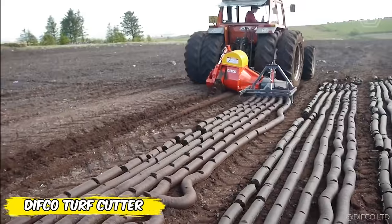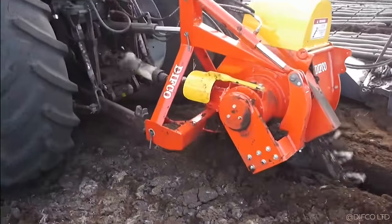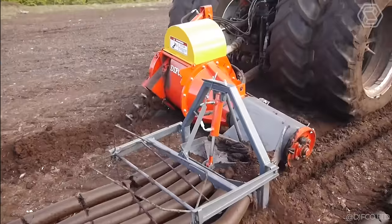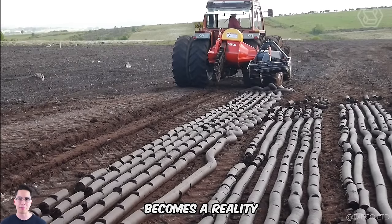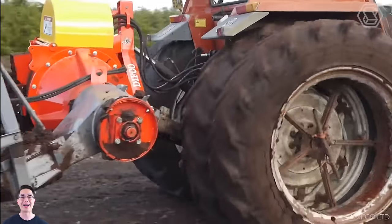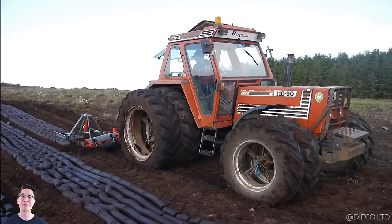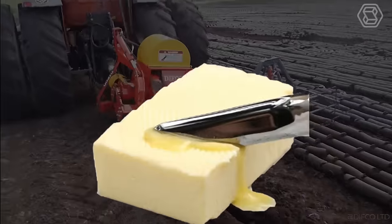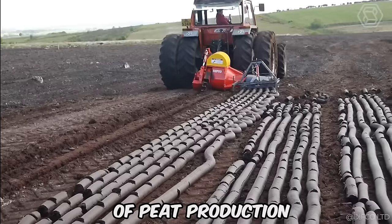The Difco Turf Cutter exploded in the 80s, turning the harsh world of peat extraction into a technological marvel. This machine is a true wizard, cutting up to 11 tons of peat per hour as if by magic. It offers blades for every depth, from the light whisper of fine peat to the deep echo of black peat. If a stumbling block gets in the way, the machine's protection system — with its hydraulic shield and chain armor — will go through it like a hot knife through butter. The Difco Turf Cutter is your personal ticket to the future of peat production.